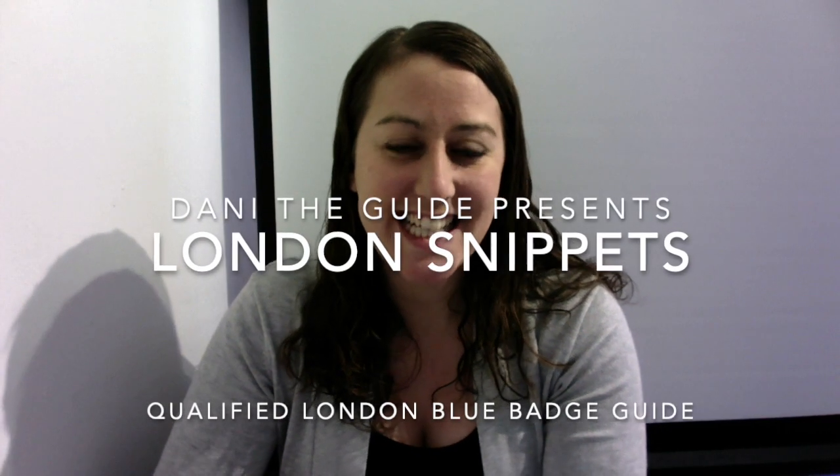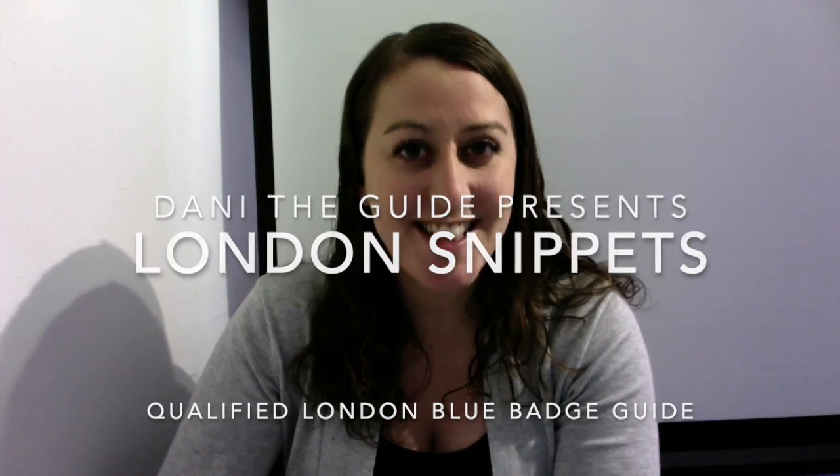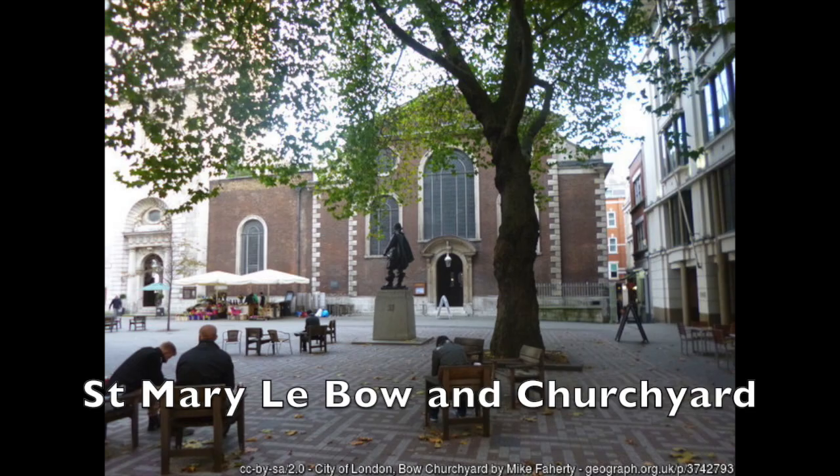Hello, I'm Dani the Guide and are you ready for today's London snippet of history? Today we're going to venture into the city of London, down a road called Cheapside and to the north end of Bow Lane. This is where you will find a churchyard called Bow Churchyard and of course a church called St Mary Le Bow.